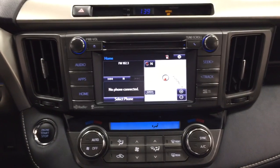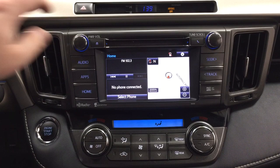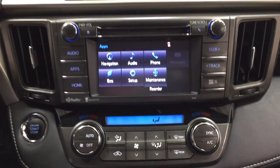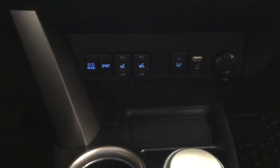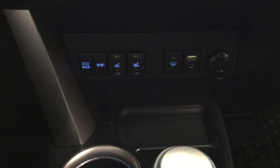Taking a look at the center dash and the touch panel display, you'll see features including a digital clock, hazard lights, and inside the apps menu you'll find your navigation, audio, phone, and a couple of additional features. Temperature control settings are located down below with your dual zone climate control, eco, sport mode, heated seat controls for driver and passenger, window wiper, USB and auxiliary input, and two power outlets.